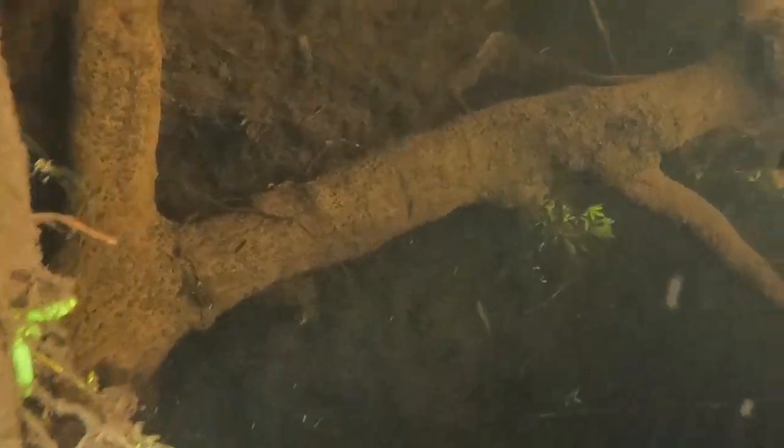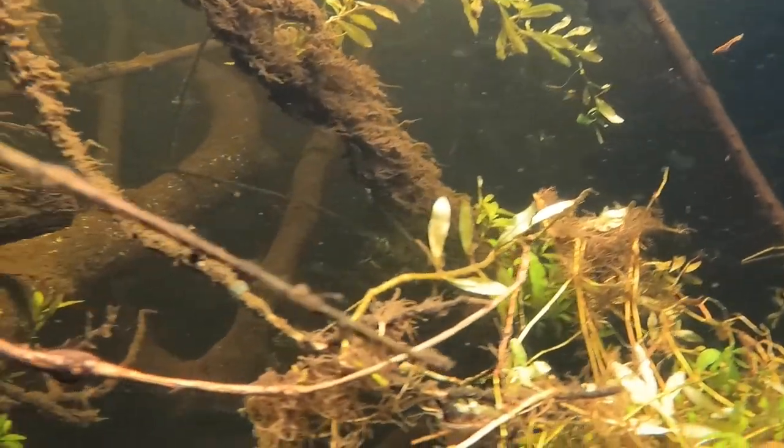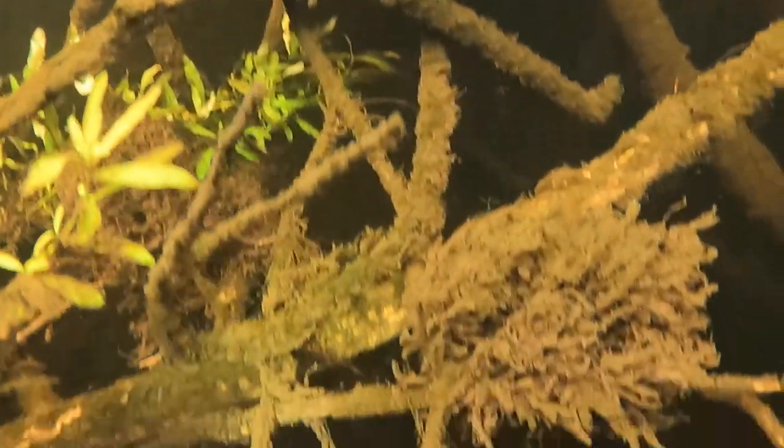Once I find my way through and come out on the other side of this tree fall, it opens up a little better. You can really see how this thick habitat and vegetation can make a perfect hiding place for an alligator snapping turtle to hang out during the day, and then come out at night to wander around and try to feed.